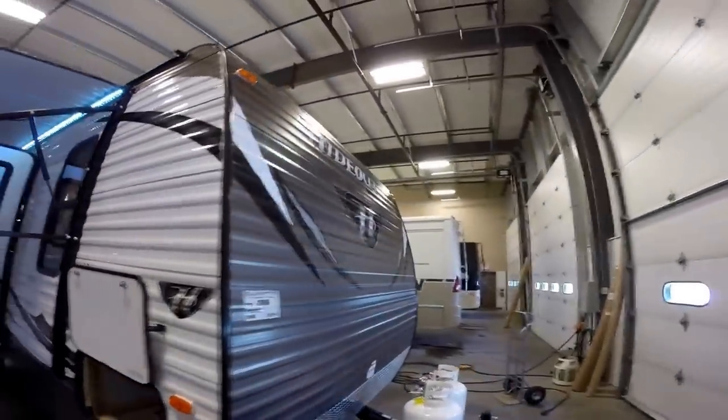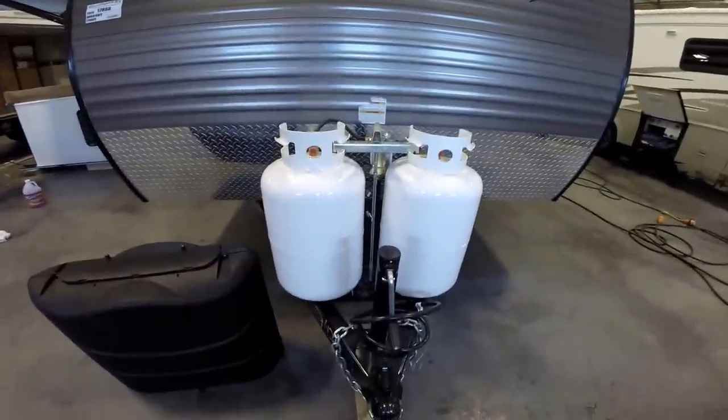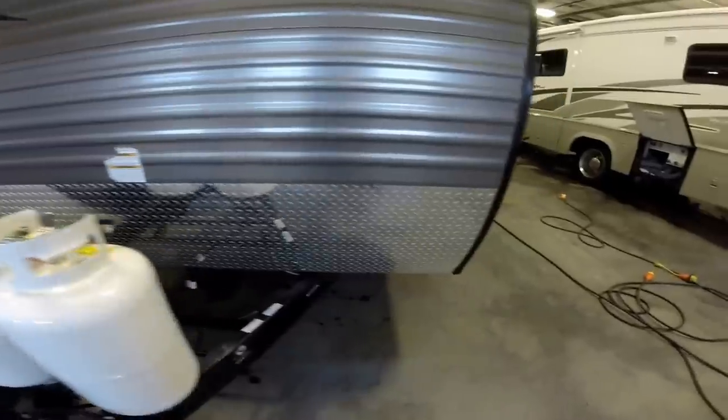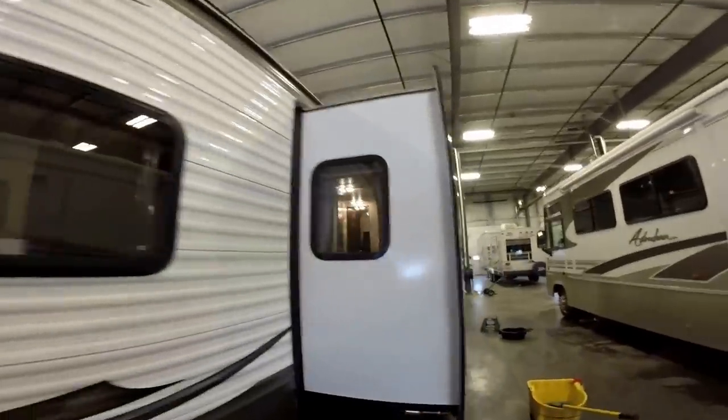The front cap is colored, so it's going to hide bugs and road grime as you travel. We've got two 30-pound propane tanks that are full already, and we've got the big cover for those tanks. Rock guard all the way across the front for those dirt roads as you go to Alaska. Nice big slide.